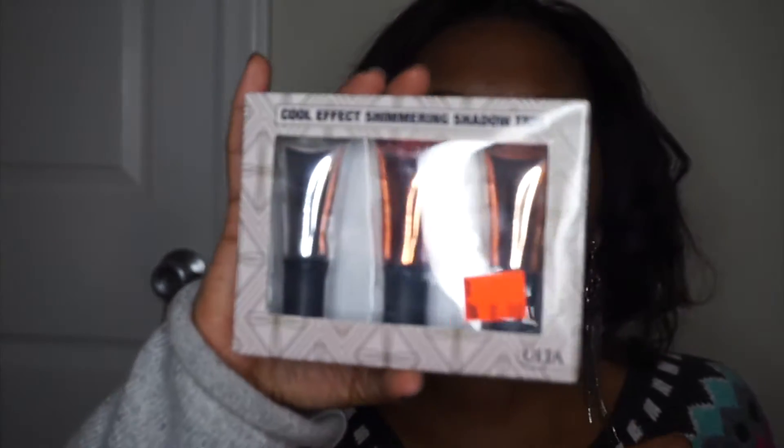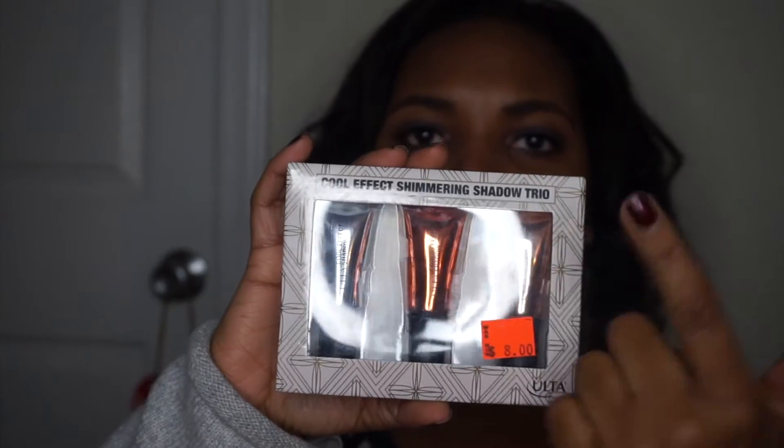I also bought this Cool Effect Shimmering Shadow Trio. It comes with a gold, a bronze, and a silver. I really like metallic eyeshadows that look like metal on your eyes. This one was on sale for $8, and I was like, I really like these, I want to see what they're going to look like. Maybe I'll wear them out sometime or do them in a video.